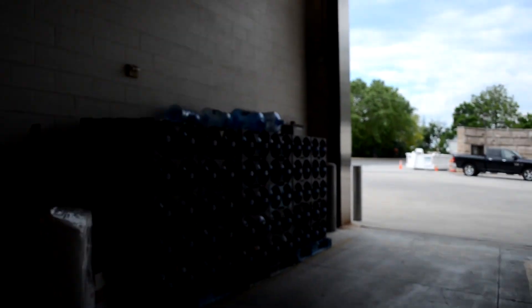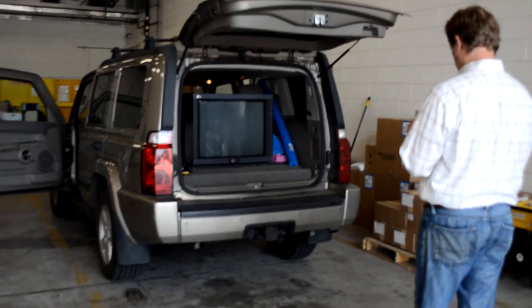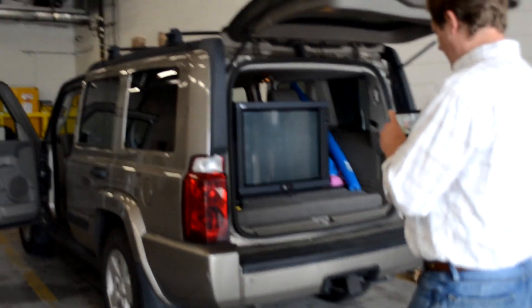We've arrived now at the museum. We're in the loading area and we just want to check out and make sure the monitor made it fine on its 800 mile trip. Then we'll get it processed by some staff here at the museum and they'll get this monitor to the AV department.